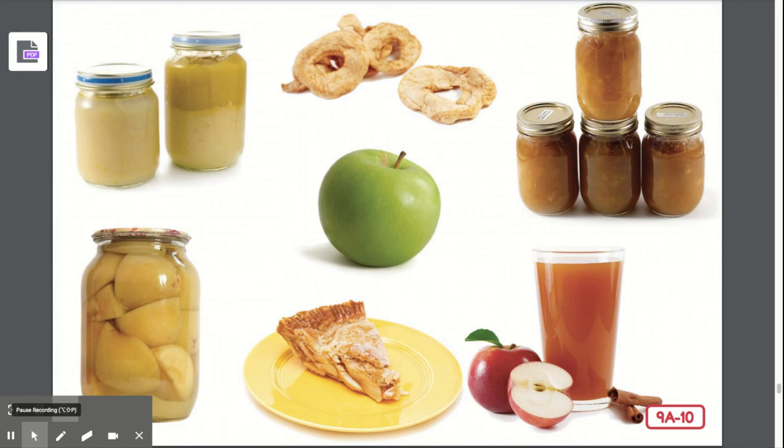I hope you enjoyed our unit on farms and learning about all of the different farms and our very last lesson of learning from farm to market.